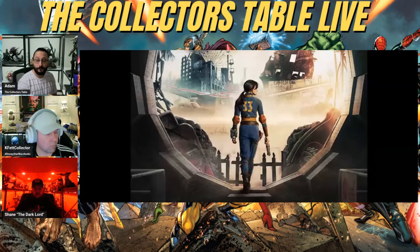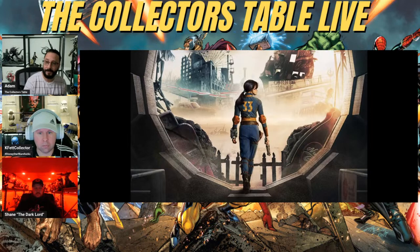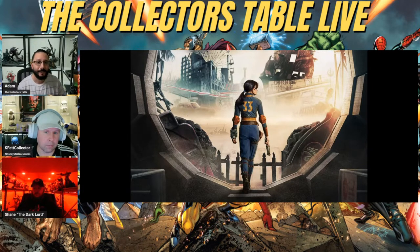I watched the first episode of Fallout and I was a big fan of the games — played the original and all the others, though I never beat them all. I'm not going to do any spoilers, but it is well worth the watch. It's set around Vault 33, and they explain how she leaves the vault.